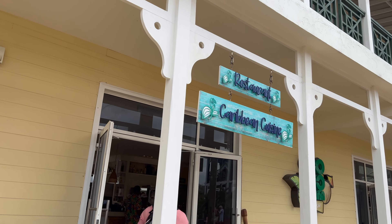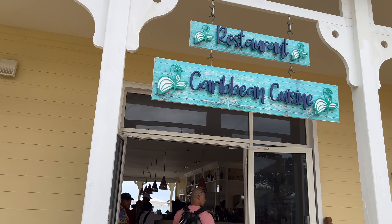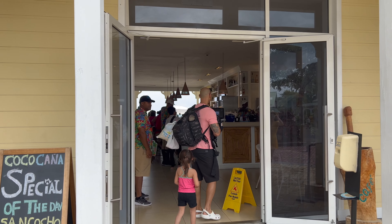Now let's go eat lunch. We found the Coco Kanye restaurant, so let's enjoy some Caribbean cuisine.